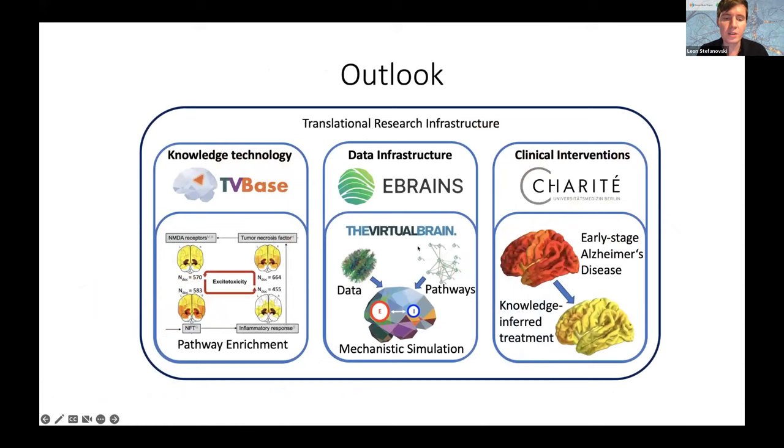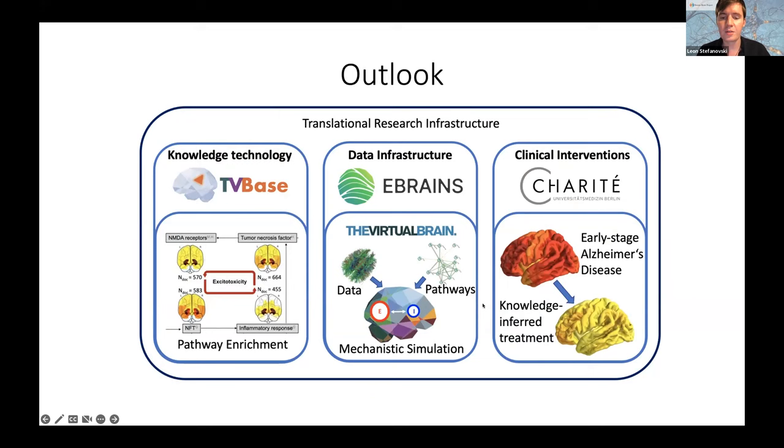Our idea is to bring all this together: use knowledge technology together with brain simulation to explore pathways, further investigate them in simulation, and use them to get new ideas for knowledge-inferred treatments. In principle, we want the whole infrastructure connected — from pathway analysis to clinical trials, all connected with brain simulation and these technologies.